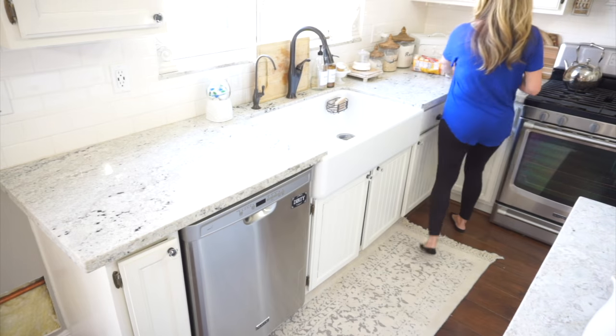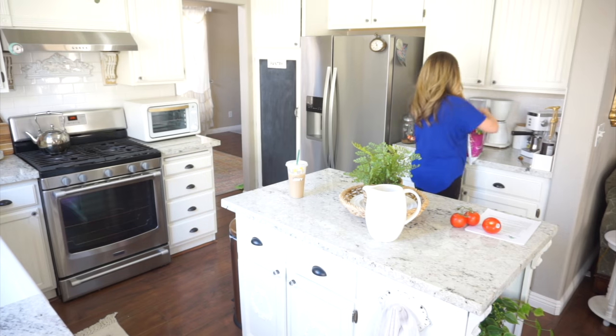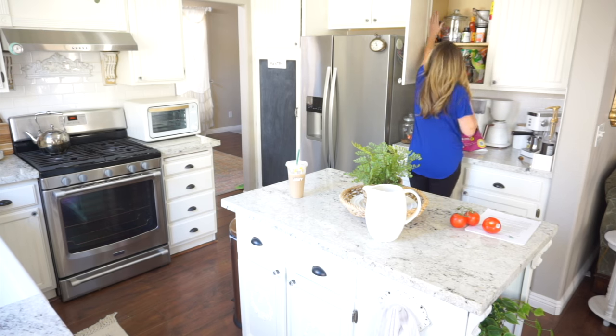Now I'm just going to be putting things away and clearing off my countertops, and then I'm going to give them a nice good clean with some multi-purpose cleaner. For that I'm going to be using Mrs. Meyers Clean Day in the Snow Drop scent — the same one that I used upstairs.